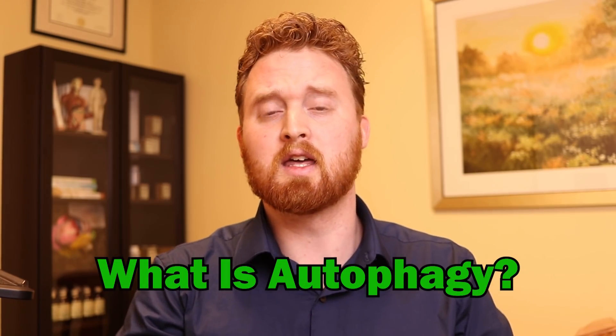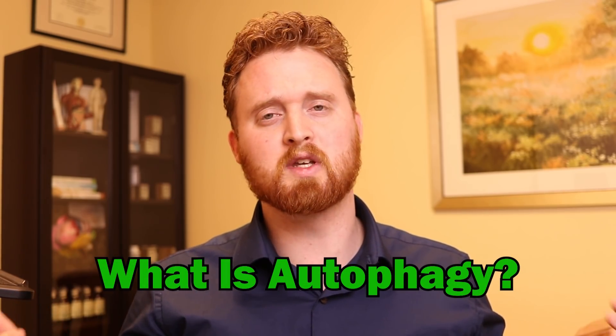If you guys don't know what autophagy is and are new here on this channel and haven't subscribed yet, go ahead and hit that subscribe button so you don't miss any future fasting videos. Autophagy is something that won the Nobel Prize recently. Essentially, it's cells eating old cells, especially when the body is under stress and is nutrient deficient — it starts eating away unnecessary cells and regenerating new cells.